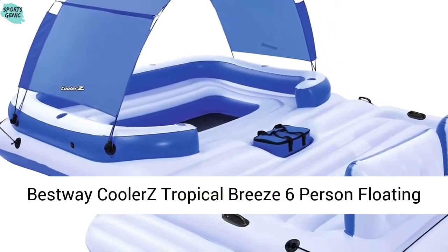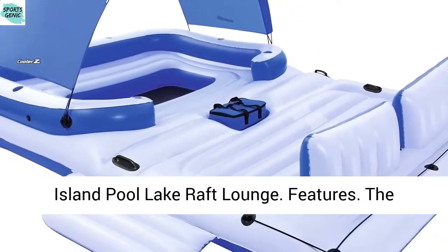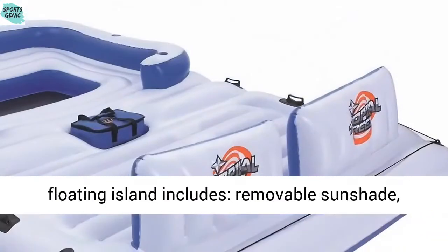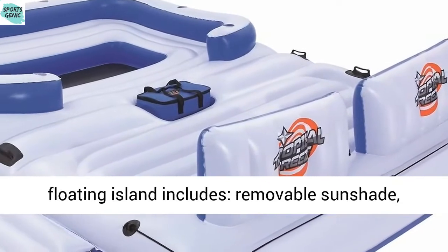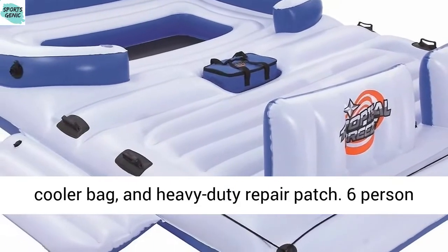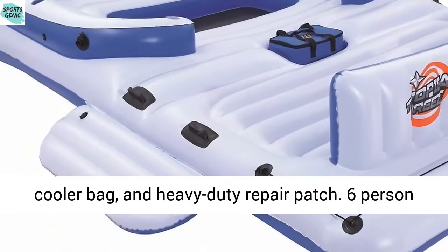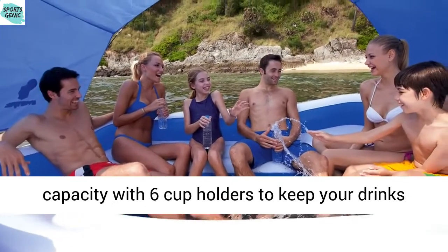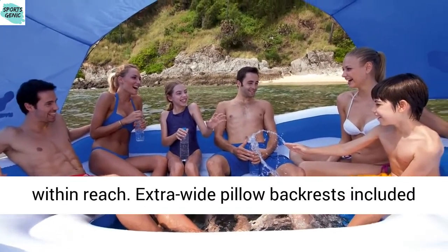Bestway Cooler's Tropical Breeze Six-Person Floating Island Pool Lake Raft Lounge features include a removable sunshade, cooler bag, and heavy-duty repair patch. Six-person capacity with six cup holders to keep your drinks within reach. Extra-wide pillow backrests included for added relaxation.